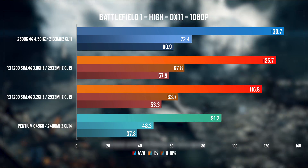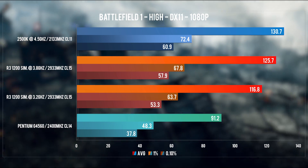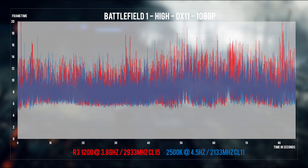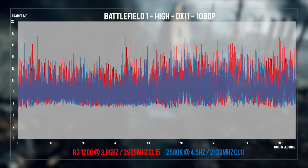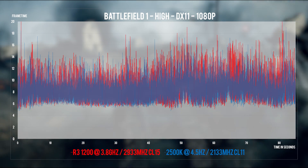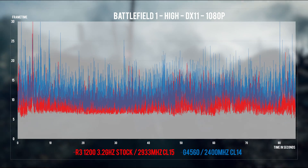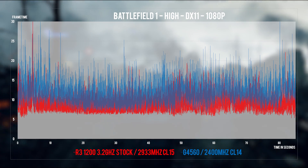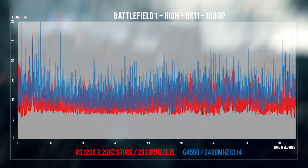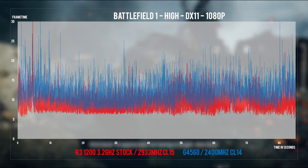BF1 starts things off, and the 2500K is leading here, although the overclocked Ryzen 3 is holding out pretty well. One would argue the G4560 is above 60 fps, but looking at the 1% and 0.1% lows, it's not in an ideal situation for a multiplayer shooter. Frame time analysis shows frequent spikes in the 15ms and up range on the G4560, accounting for those low frame time percentiles.